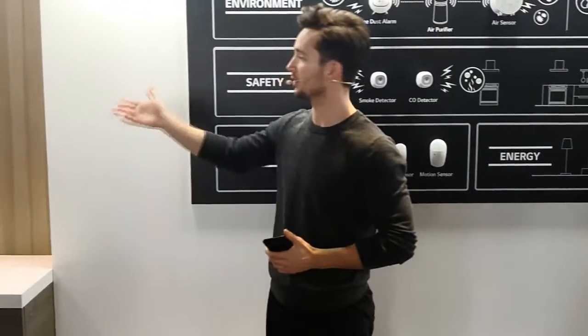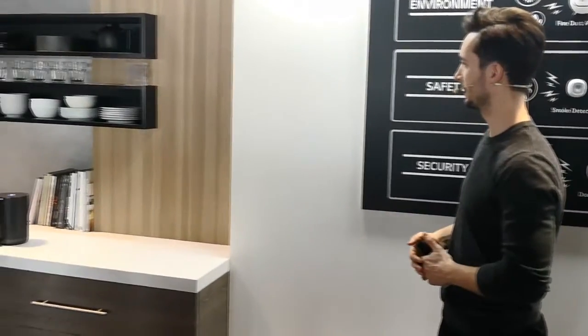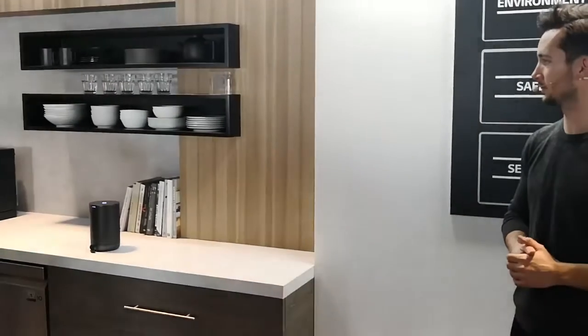Let's say I want to see how our tarts are doing with the speed oven. I simply say, hey Google, what's the status of the speed oven? The speed oven has been cooking and will be done in 24 seconds.